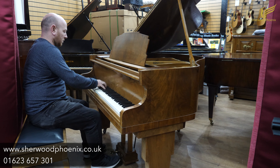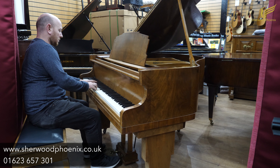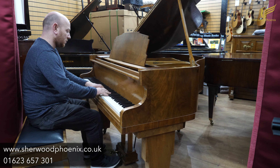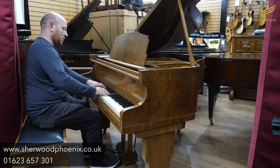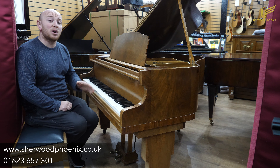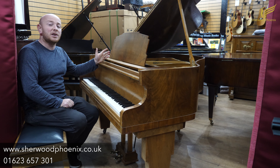Thank you. If you want to come and try this piano out, we will be reopening on the 2nd of December for appointments only, so do give us a call and make an appointment if it's this piano you want to see.